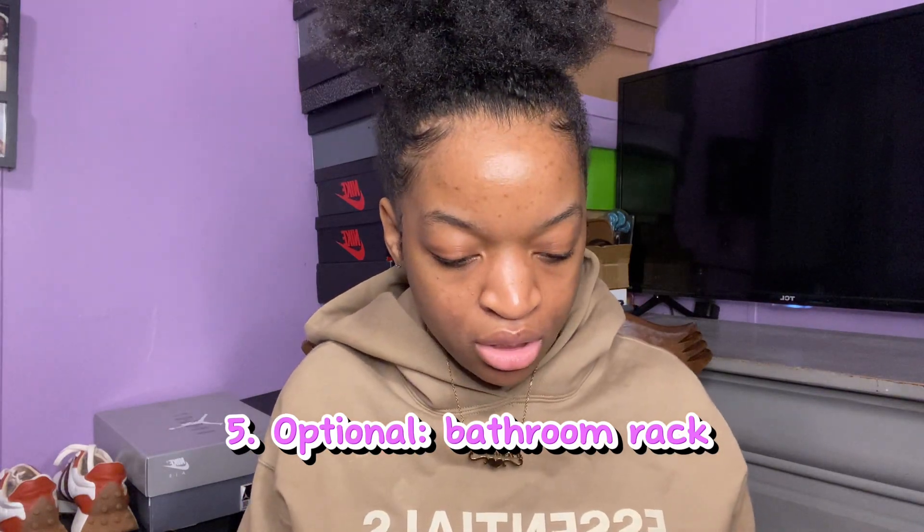I think that covers everything I needed to say in this video — the things you absolutely need. I didn't want to come here and tell y'all stuff you don't need, because you don't have to spend a lot of money. This is the first part of the back-to-school series; I'm going to be doing an advice video and other videos related to school next.